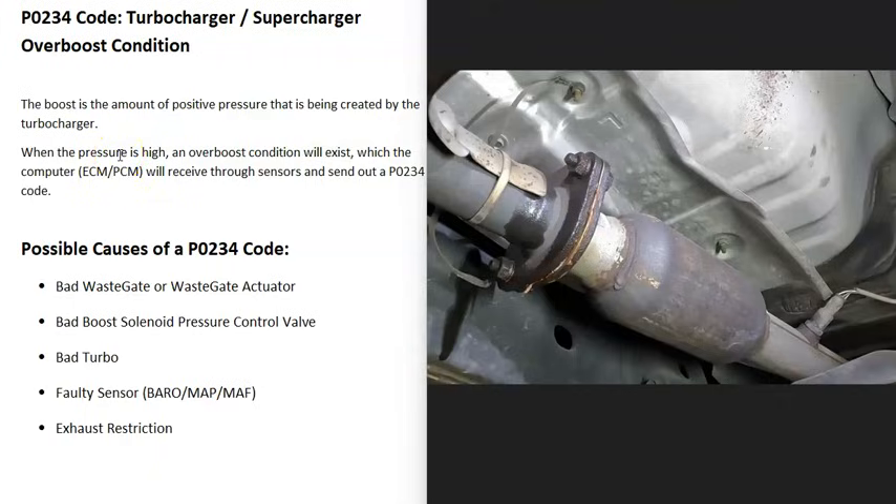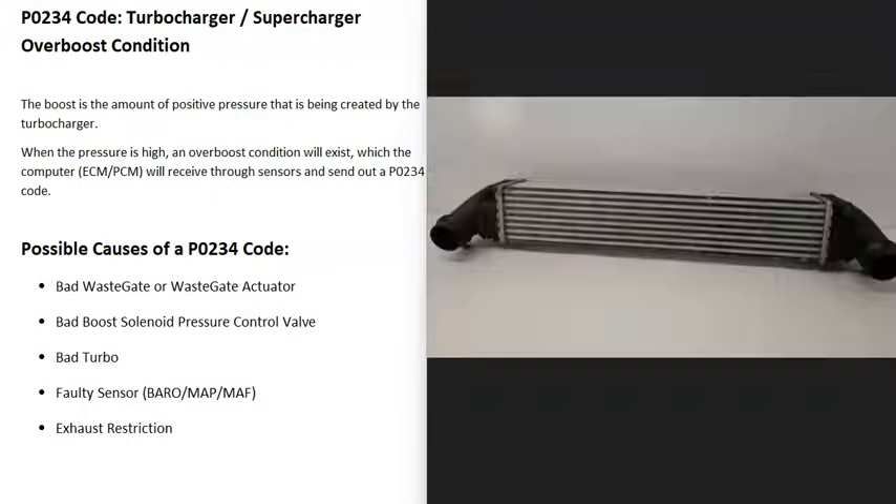The last cause on the list is some kind of restriction in the exhaust, such as a clogged catalytic converter or a damaged tailpipe. Again, a clogged catalytic converter usually generates other codes as well, so if you're seeing additional codes be sure to address those too.